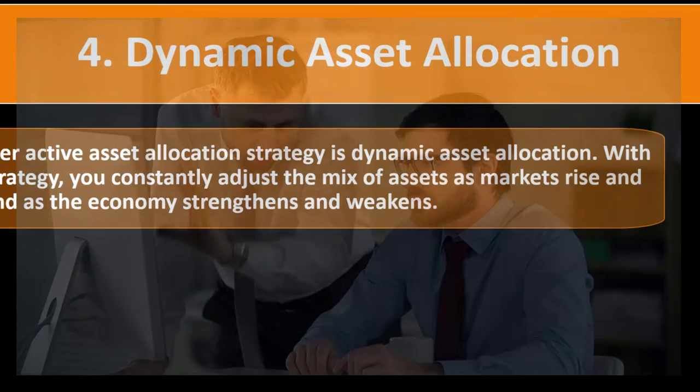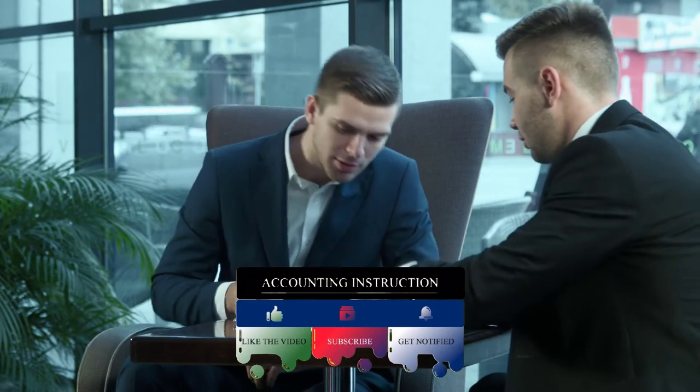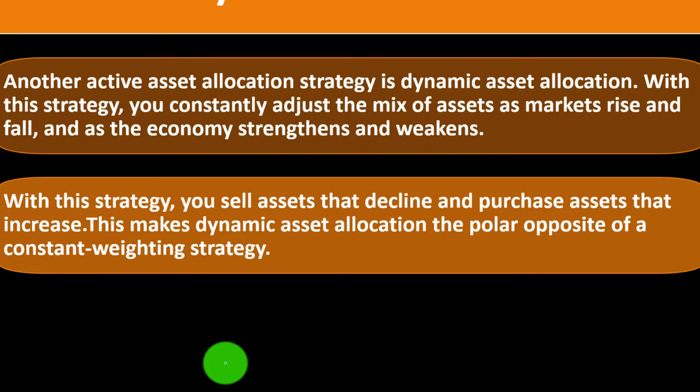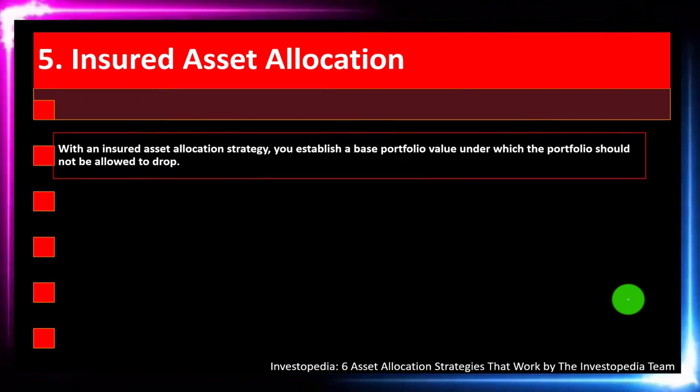Number four: dynamic asset allocation. With this strategy, you constantly adjust the mix of assets as markets rise and fall and as the economy strengthens and weakens. This is becoming more of an active management approach, so make sure you have a good understanding of the underlying conditions. You might get to the point where you're trying to beat the market instead of being the long-term player looking for long-term gains. With this strategy, you sell assets that decline and purchase assets that increase — the polar opposite of the constant weighting strategy. For example, if the stock market shows weakness, you sell stocks in anticipation of further decreases; if the market is strong, you purchase stocks in anticipation of continued gains.